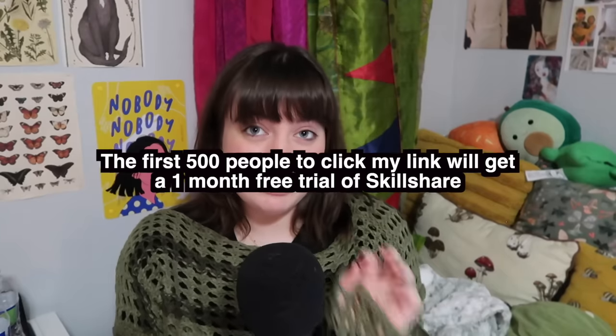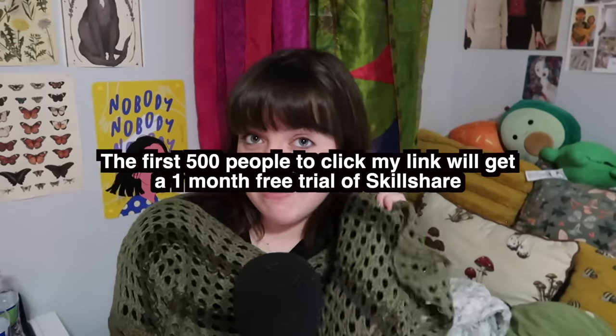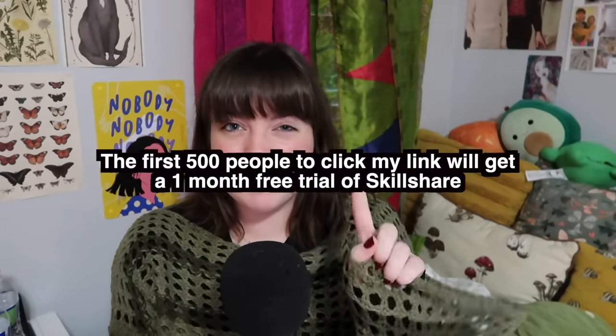If you're one of my many subscribers who really wants to open an Etsy shop for crocheting, go check that out. Skillshare is offering the first 500 people to use my link one month free on Skillshare. The first 500 people to click the link in my description get their first month of Skillshare free. Now that you have everything you need to open your shop, it's time to get to crocheting.